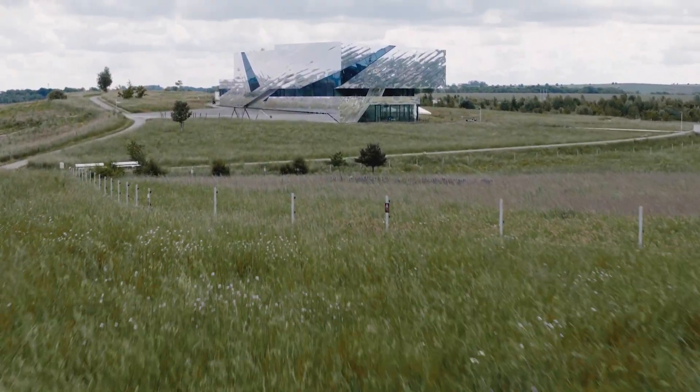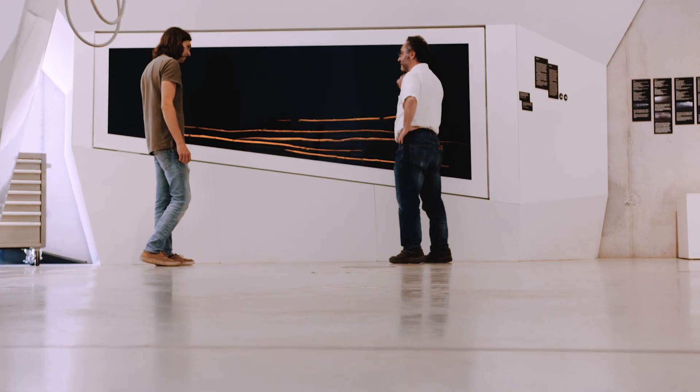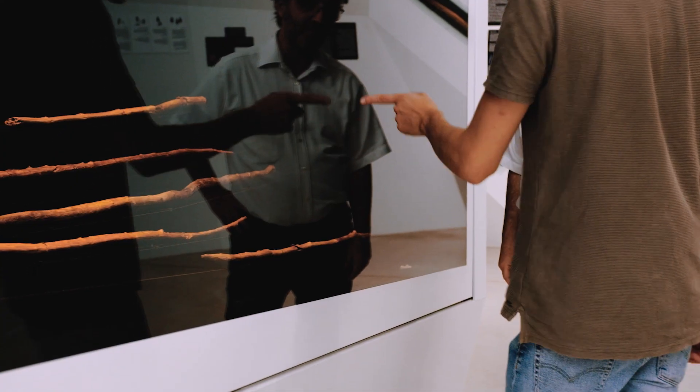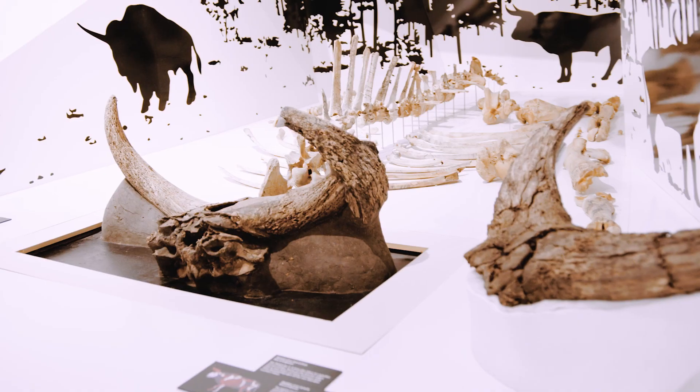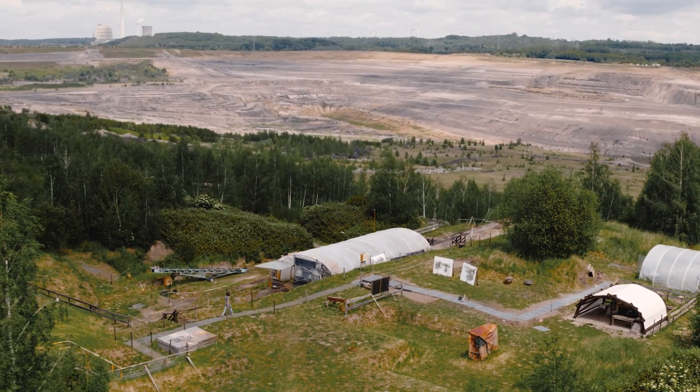We're in a very impressive landscape next to one of these old lignite mines. And what we found here was the oldest spears in the world. They are 300,000 years old. We find bones of animals, we find leaves, we find the smallest things you can imagine.